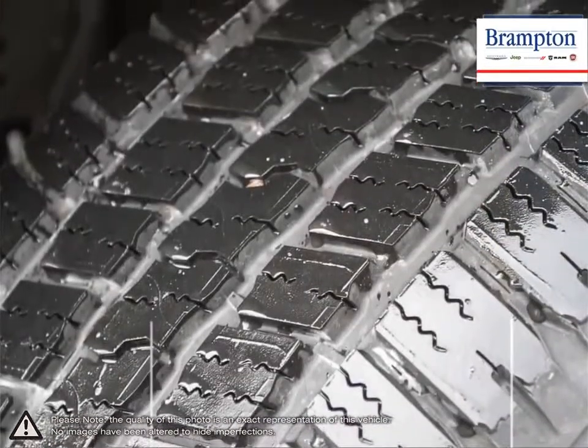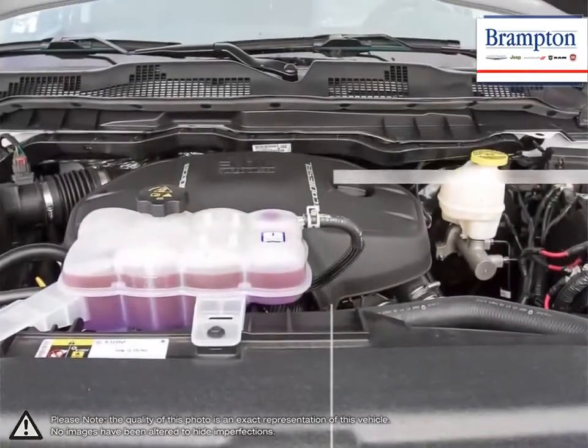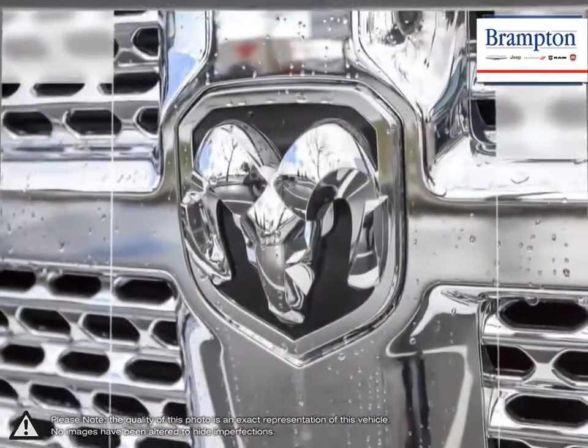With one of the nicest put-together interiors in its class, the 1500 is full of style, high quality materials and comfort.